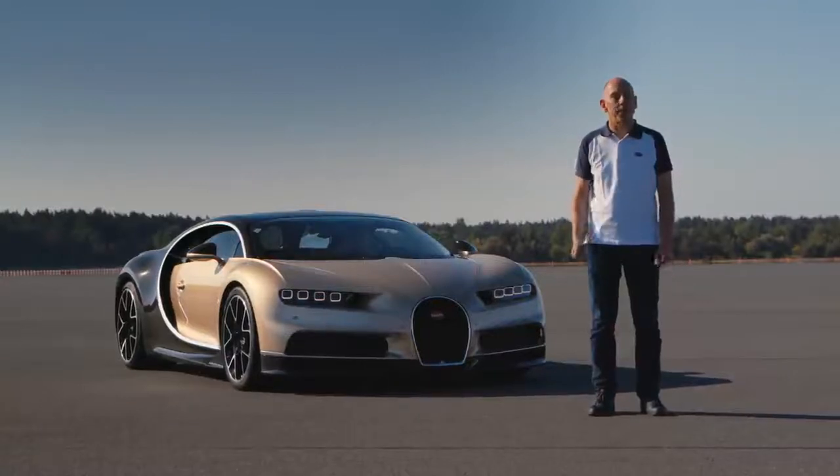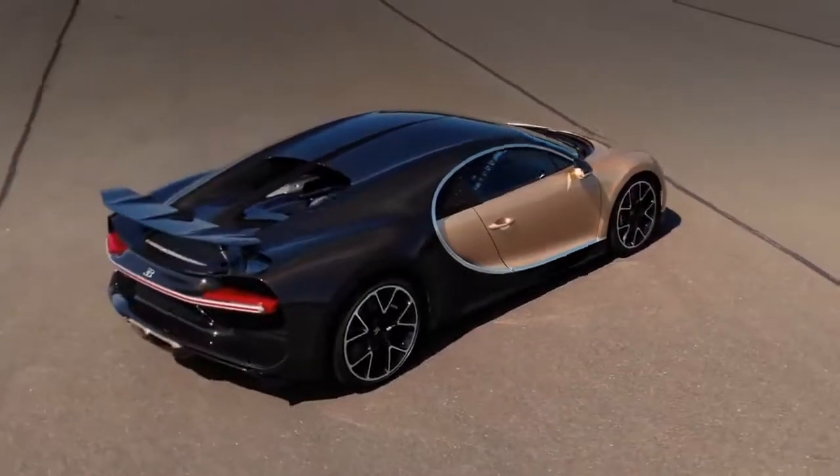Hi, I'm Andy Wallace, Bugatti official pilot, and I'd like to show you what makes a Bugatti Chiron such an amazing machine.